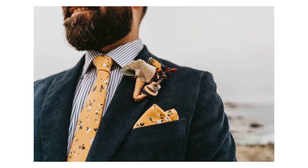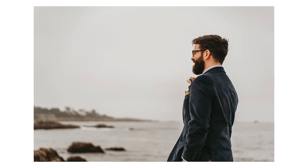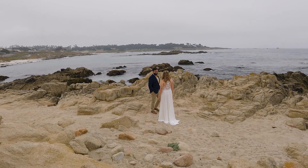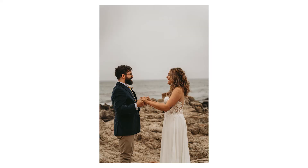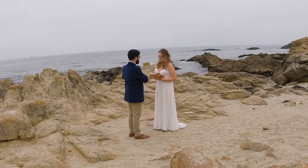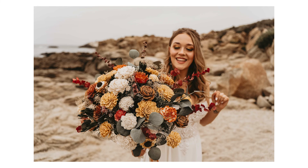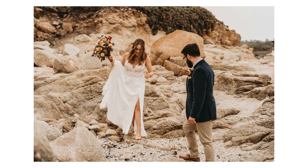They were going to do a first look and exchange private vows before the ceremony, which I thought was really sweet. I always opt for a first look because I love that opportunity when couples get to see each other for the first time, have a moment, and enjoy a few minutes before the busyness of the day — maybe exchange vows. The bonus is you get an extra 15 minutes or so with your photographer for solo shots before the ceremony. My goal during this time is to be as silent and in the background as possible, shooting as ninja as possible.